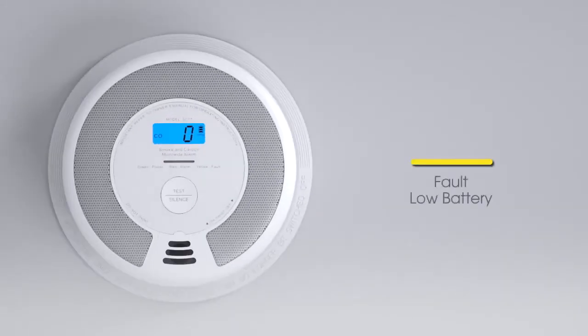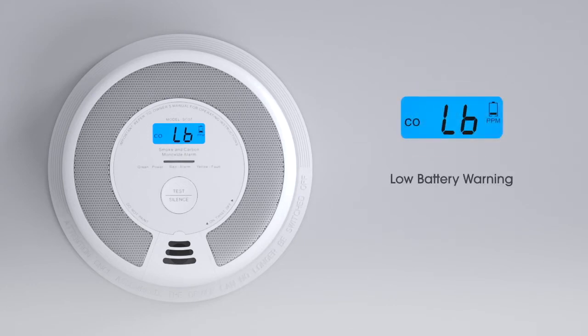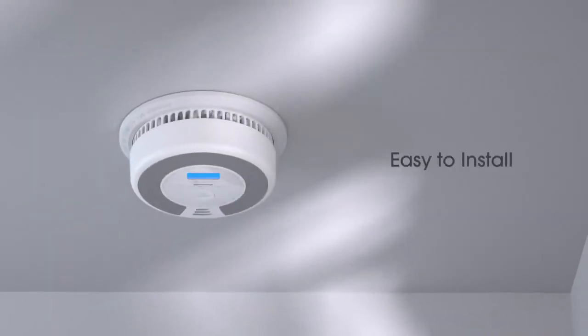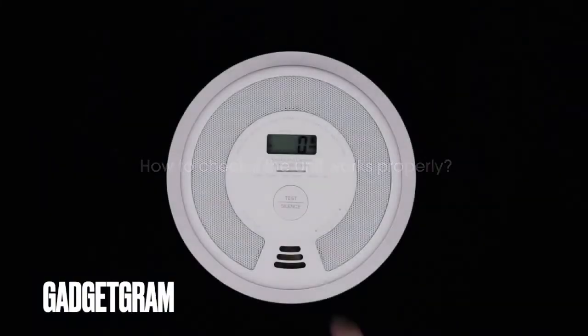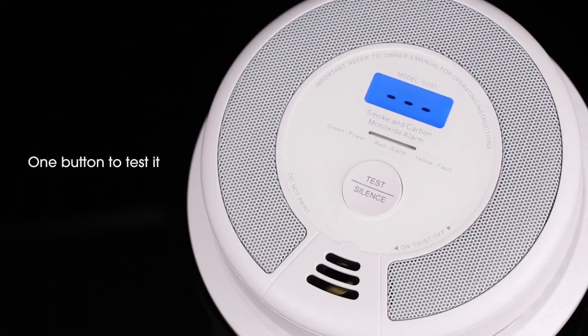Not only that, but the Xsense SC07W also comes equipped with an informative LCD screen that displays real-time carbon monoxide concentrations in the surrounding air, all while also integrating a built-in LED light indicator that easily informs you about the alarm's current status at a glance, based on a color code for its LED light.